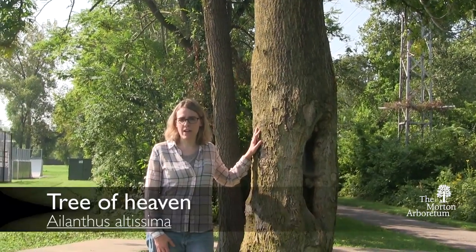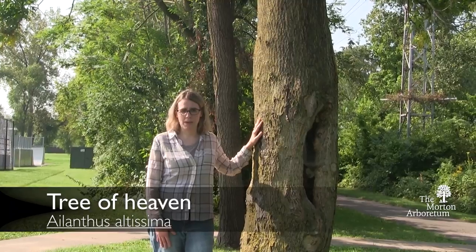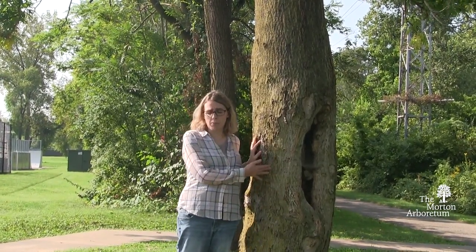Today I'm here to talk to you about this tree right here. It's called Tree of Heaven, or the scientific name is Ailanthus altissima. As you can probably see, this tree is part of a maintained landscape here at a park.